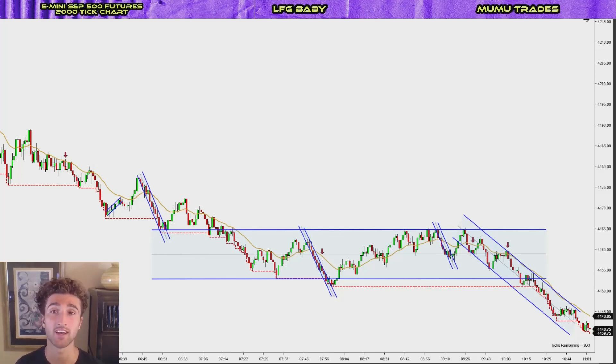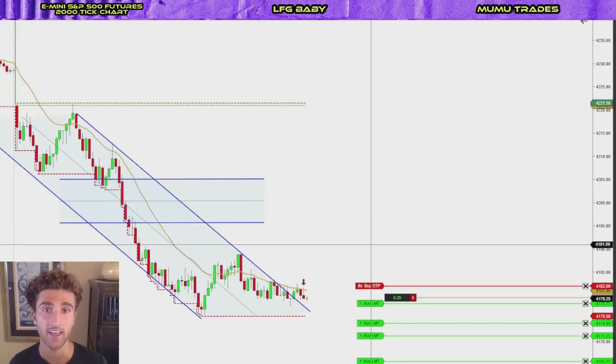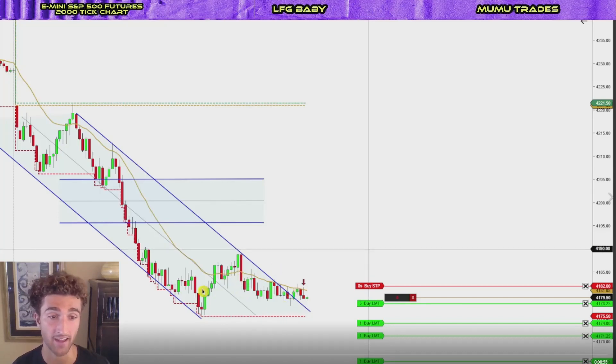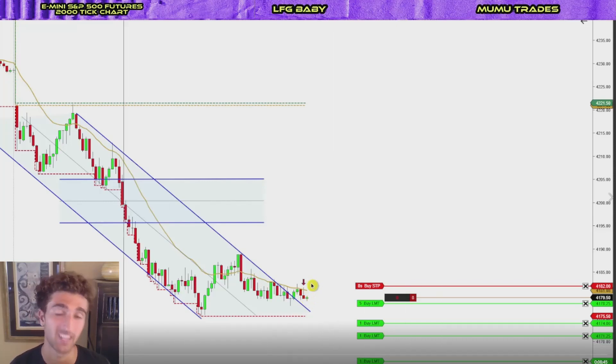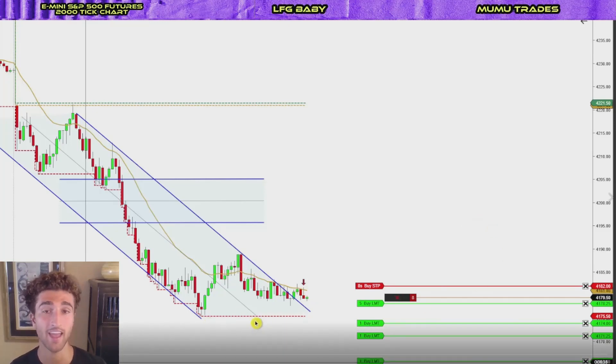This is the first of four trades I took today. It is a second entry short at the EMA. Looking from this new low, we had one leg up, first entry short, another mini leg up, and all in the same bar we turned down. It was a little congested, but because we had gone down so much throughout the overnight session and kept being rejected by the EMA — once here, another time here, two bounces — a lower high second entry short: textbook setup. I was expecting to at least test the lows of the day.